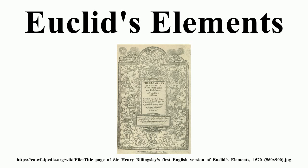The presentation of each result is given in a stylized form, which, although not invented by Euclid, is recognized as typically classical. It has six different parts. First is the enunciation, which states the result in general terms. Then the setting out, which gives the figure and denotes particular geometrical objects by letters. Next comes the definition or specification, which restates the enunciation in terms of the particular figure. Then the construction or machinery follows — it is here that the original figure is extended to forward the proof. Then the proof itself follows. Finally, the conclusion connects the proof to the enunciation by stating the specific conclusions drawn in the proof.